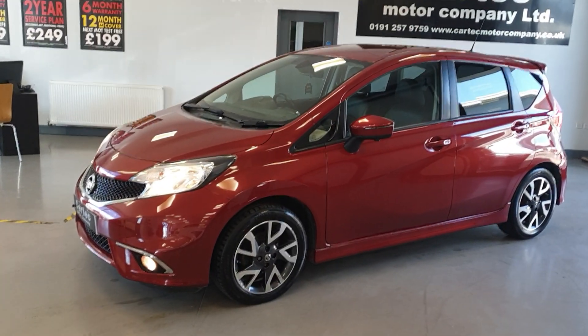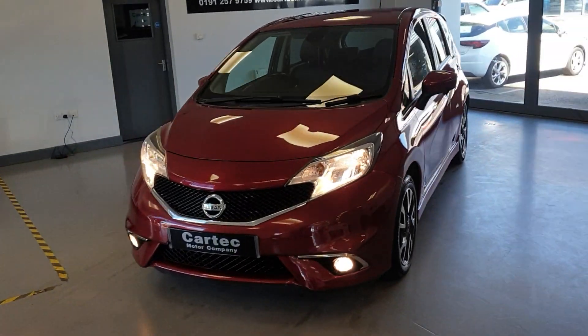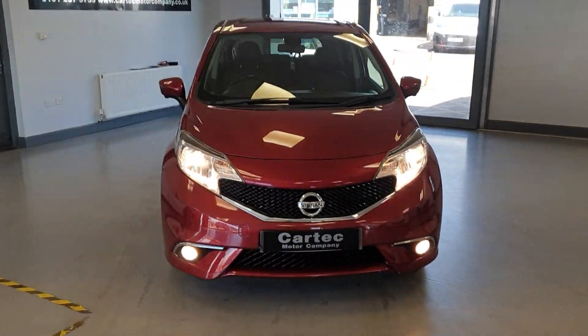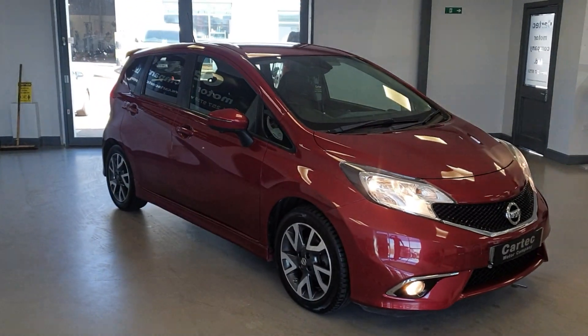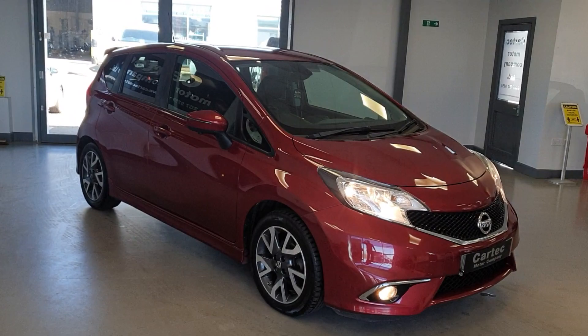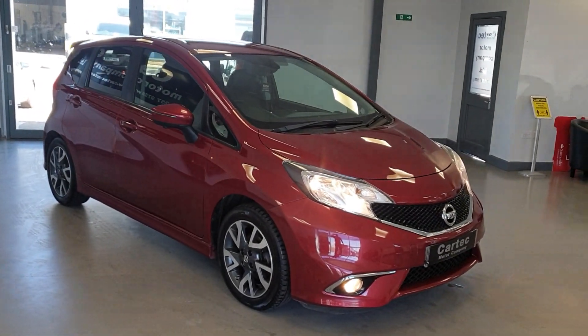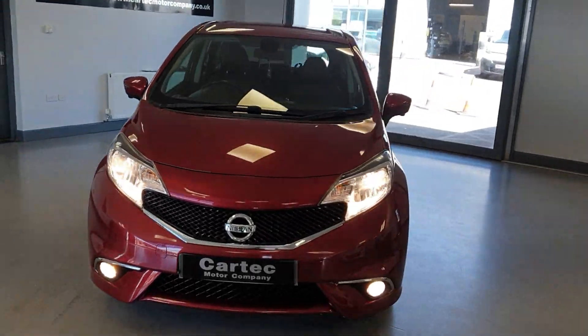Hello there, welcome back to CarTech. We have another new arrival — a Nissan Note Tecna on a 2014. Fantastic spec, fantastic condition, full service history, including a recent timing belt change last year.